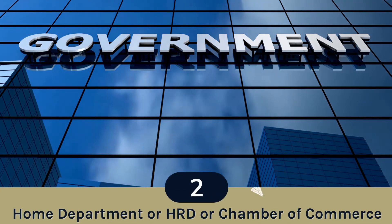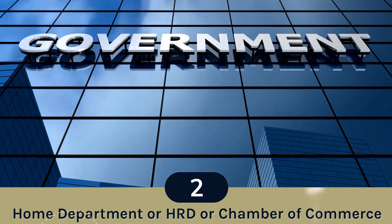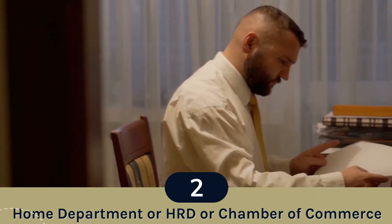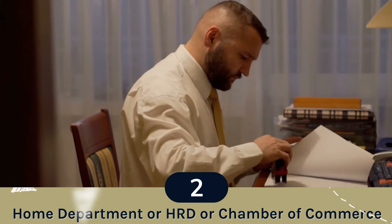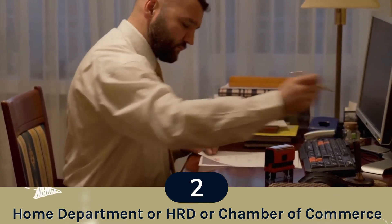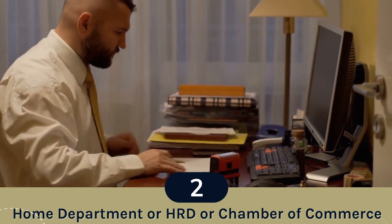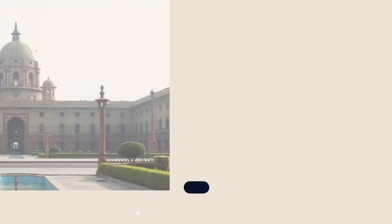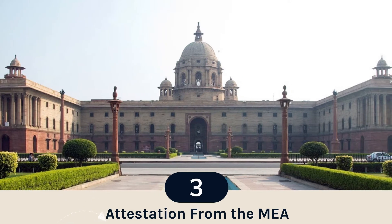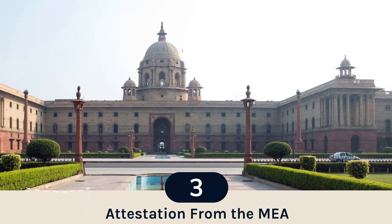Step 2: Home Ministry, HRD, or Chamber of Commerce. The document attestation is based on the signature of the designated signing authorities of the state government. Verification is done by the Home Department, HRD Ministry, or Chamber of Commerce, depending on the type of document. Step 3: MEA. The Ministry of External Affairs is the central government body that verifies documents before attestation from the Botswana Embassy.